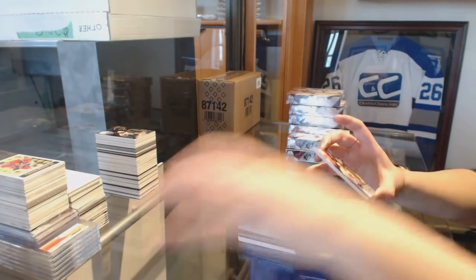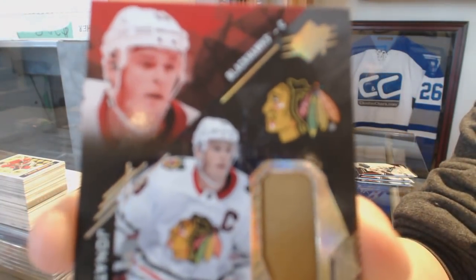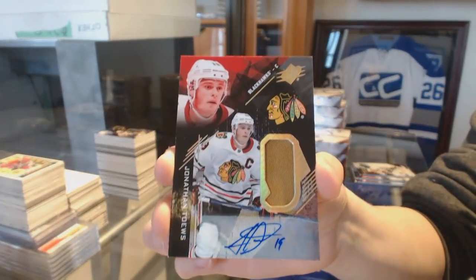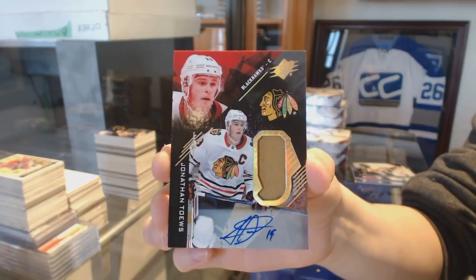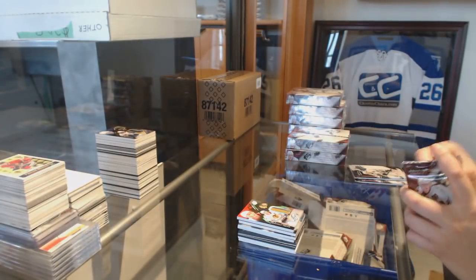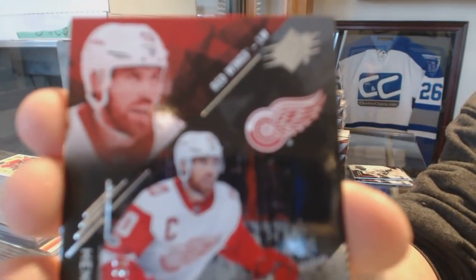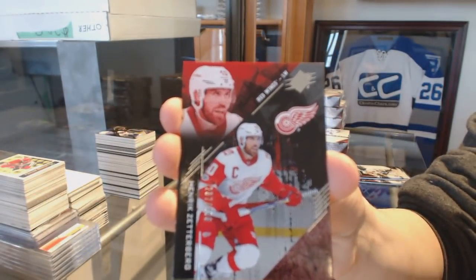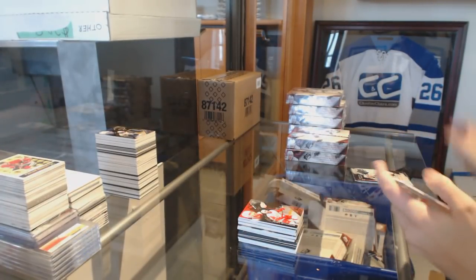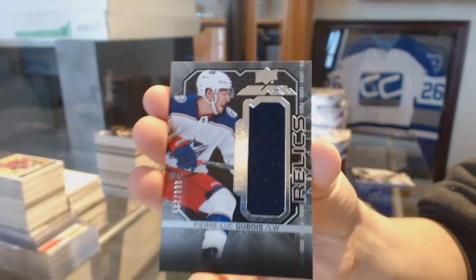Number 225, we've got a base patch auto for the Chicago Blackhawks, Jonathan Toews. We've got a base card numbered 299 for the Detroit Red Wings, Henrik Zetterberg. We've got a trademarks jersey of Pierre-Luc Dubois for the Columbus Blue Jackets, numbered 299.